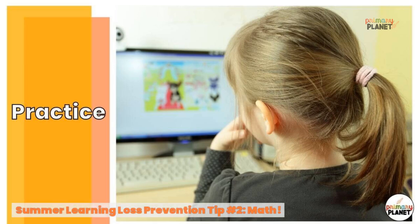Summer learning loss prevention tip number two: math. Math skills seem especially susceptible to the summer slide. There are all kinds of ways to keep your kiddos' math skills sharp over the summer. Play games — head over to the Primary Planet blog to check out a list of fun math games you can play online. Puzzles are also a great way to keep math skills sharp.